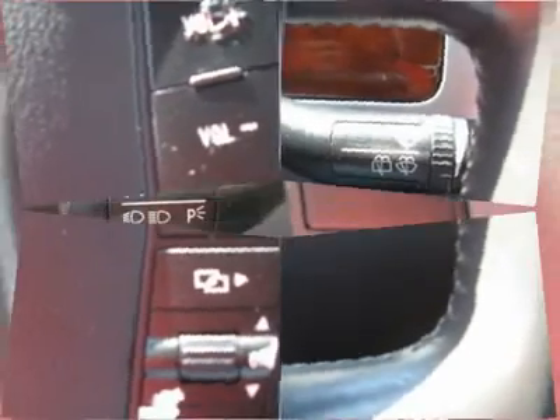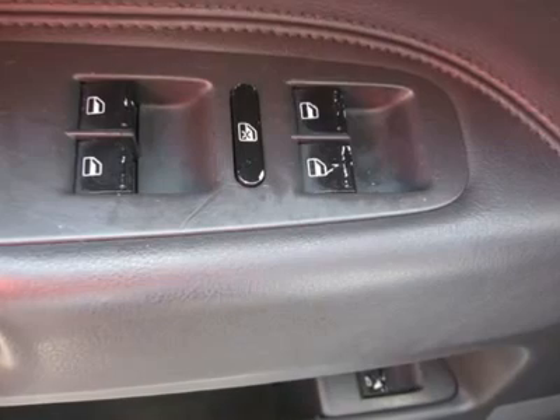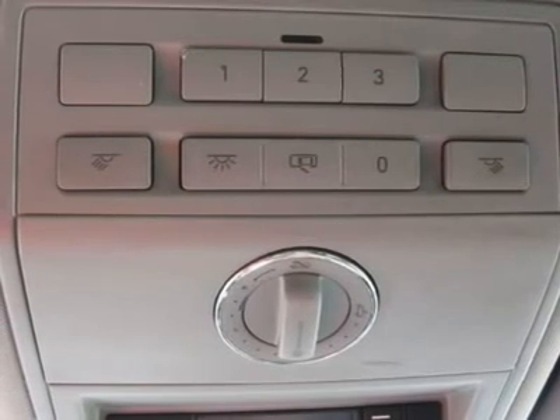Further features include rear defogger, fog lights, intermittent wipers, AM/FM CD player, wheels, leather interior surface, rear wipers, Xenon headlights, cupholders, heated mirrors, tire pressure monitor, and premium wheels.